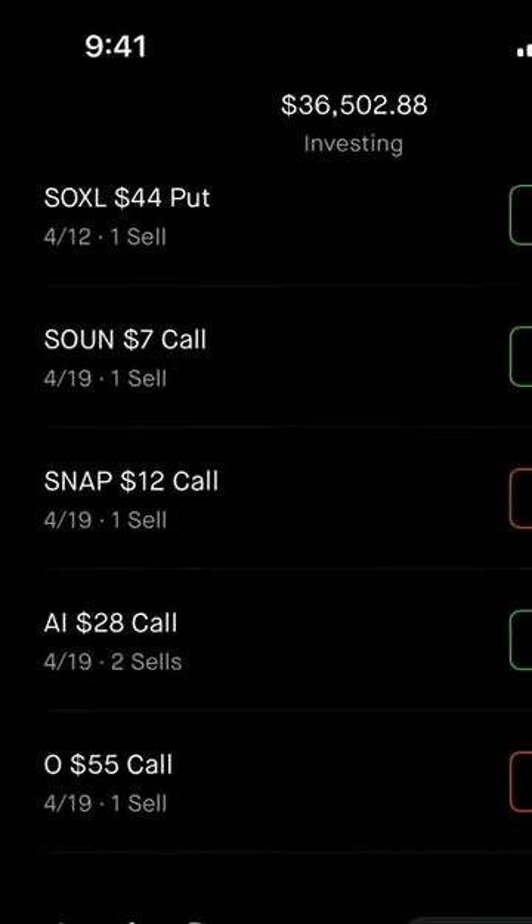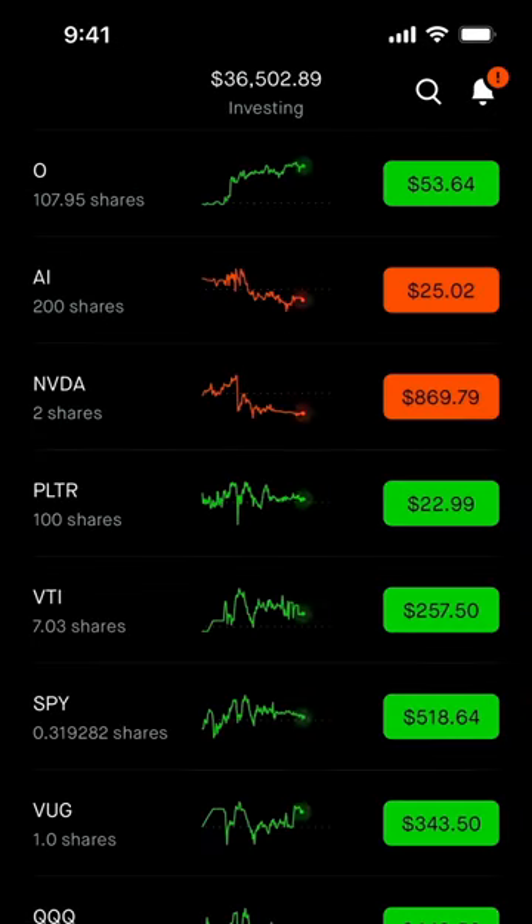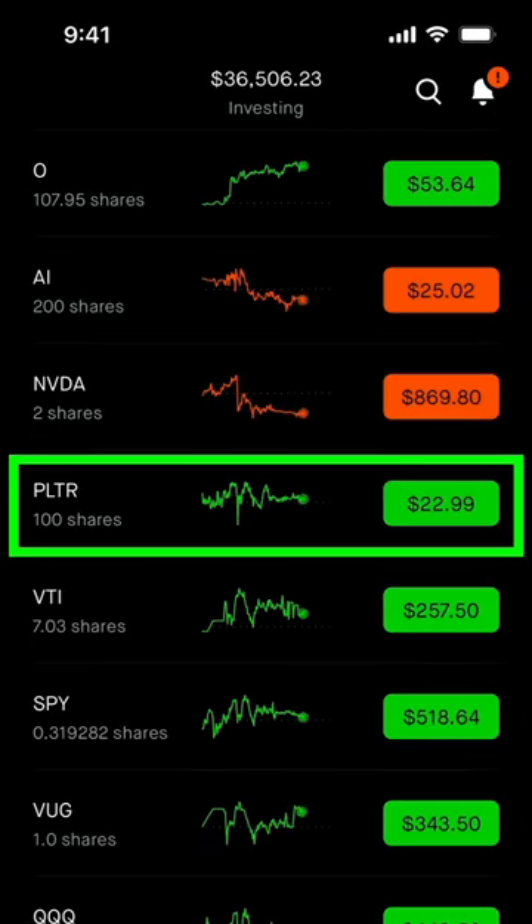A covered call allows you to make money on stocks that you already own. One covered call contract equals 100 shares, so you must own 100 shares of a stock to cover the contract in case they're called away from you.